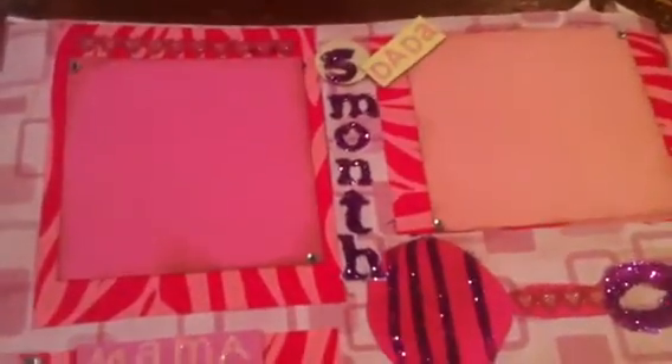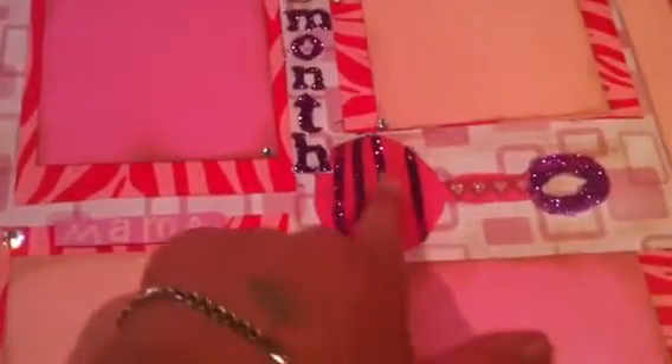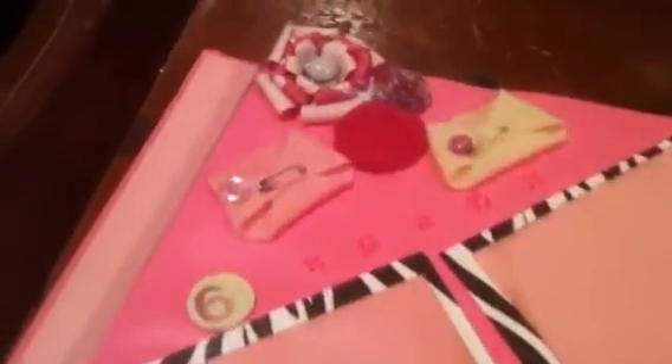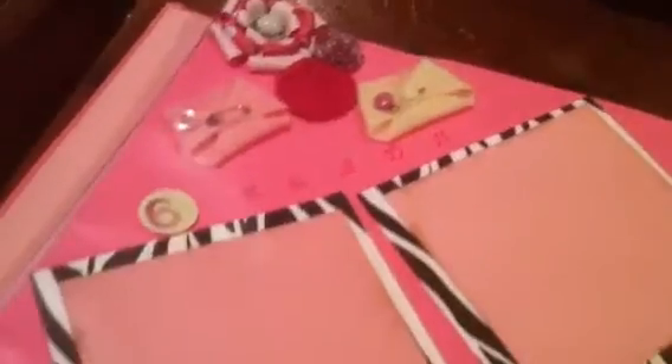That says 'Da-da.' Month five. This rattle was a template that my friend from the Scrappy Bookworm made. It says 'Mama' and 'Delightful.' I figured they could stick pictures of mommy and daddy with baby. These were flowers that my friend made, and also these diapers she gave to me.